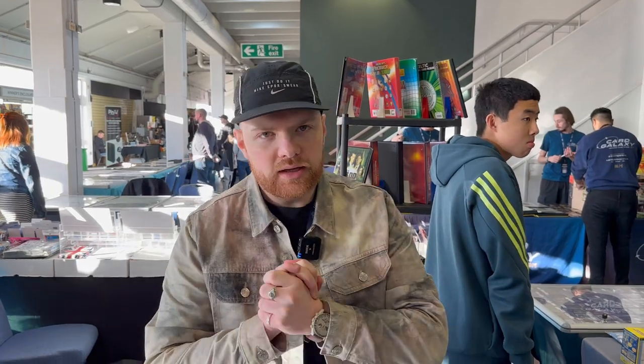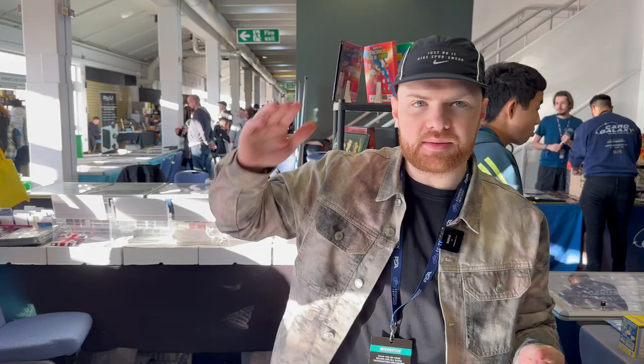Right, here we are at the London Car Show. This is day one, it's Saturday. Very, very excited to be here. I'm set up with Pat Krip, who's currently on the cam.